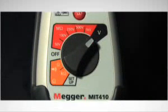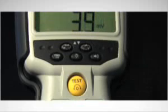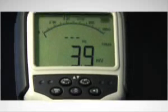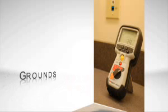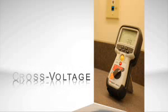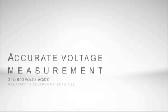The revolutionary Megger MIT-410TC represents a breakthrough in insulation resistance and continuity testing. The Megger MIT-410TC provides for all metallic and resistive fault testing of a customer's inside premise wiring, including shorts, grounds, and cross voltage. It also provides accurate voltage measurement from 0 to 600 volts AC or DC to determine voltage issues related to telephony services.